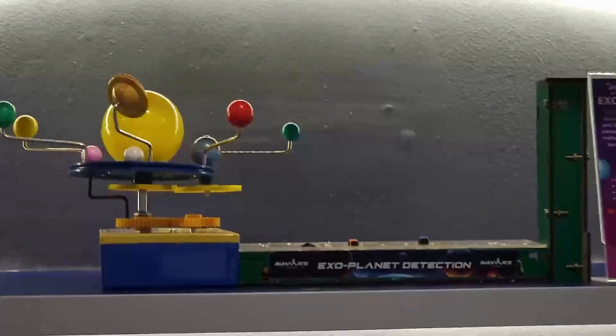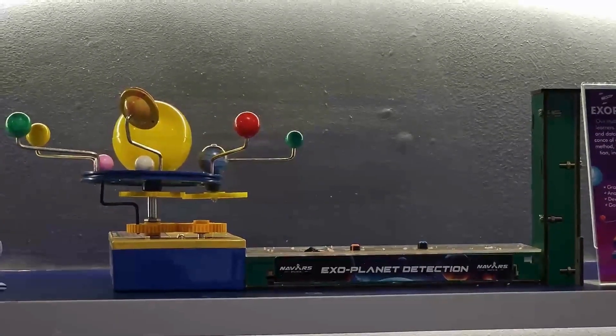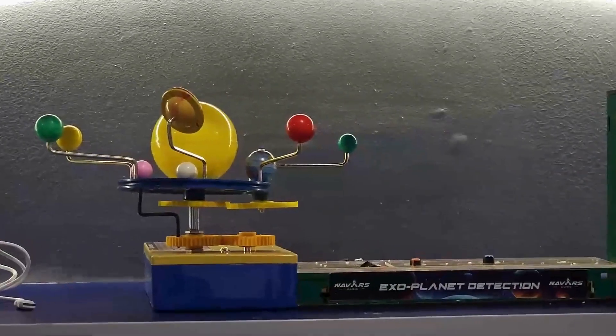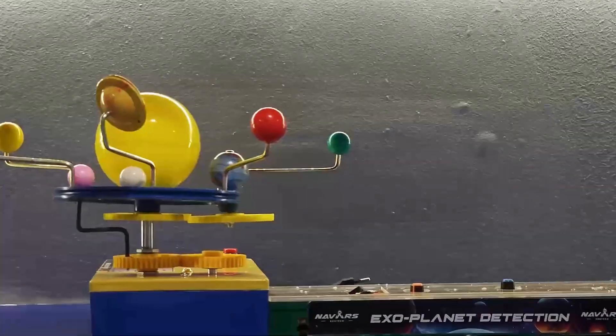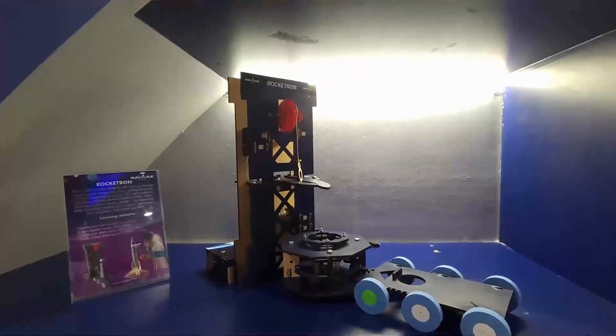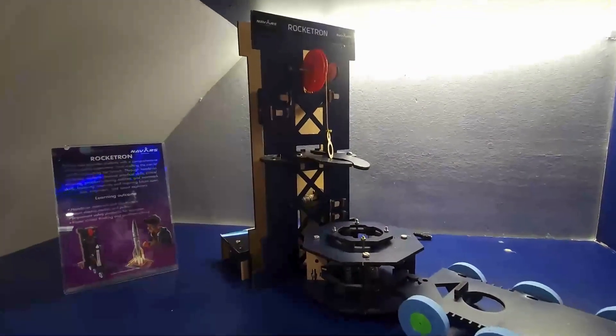In the solar system section, this is an exoplanet detection kit where a child can actually conduct research and understand whether there is life available on any other planet. The child can also understand how a space agency launches a rocket with the help of this launching pad.